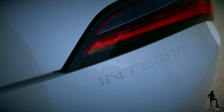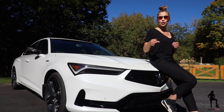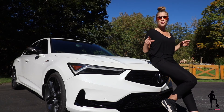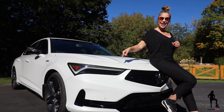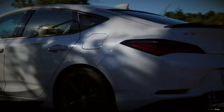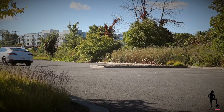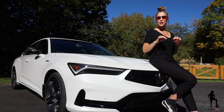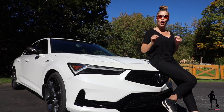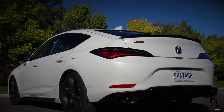Although four trims are available, this top-trim Elite A-spec with manual transmission, technology package, and carbon package elevates the Integra's overall look. The dual-eye LED headlights with chicane-style daytime running lights up front and rear tail lights look amazing. The gloss blacked-out front grille with emblems on the optional platinum white pearl paint stand out, but it's the optional carbon package that really takes this Elite A-spec trim to a whole new level.